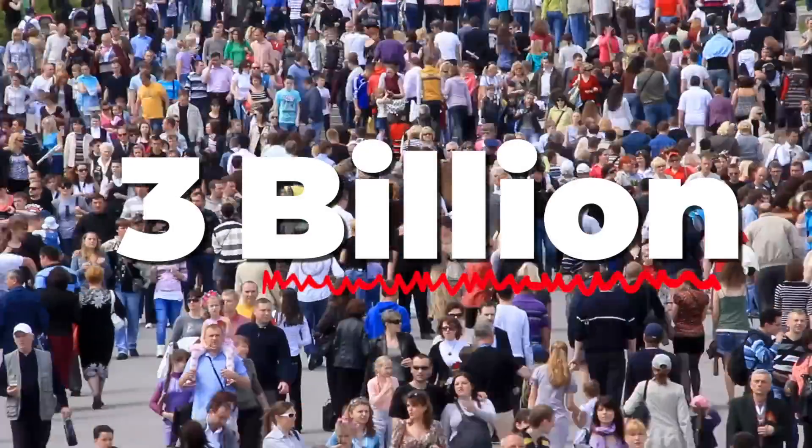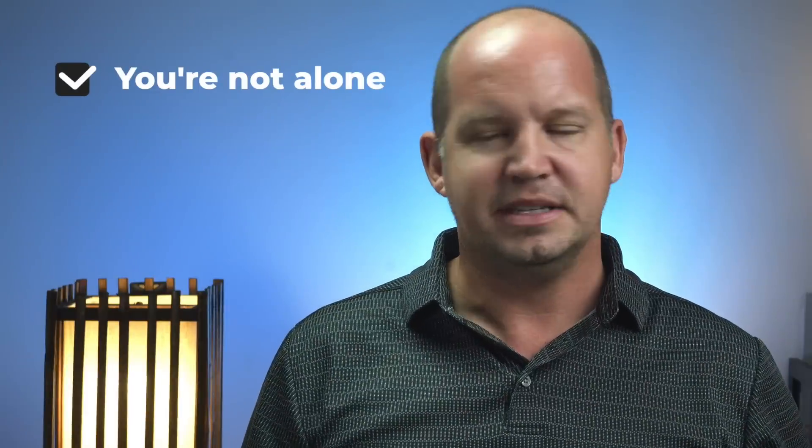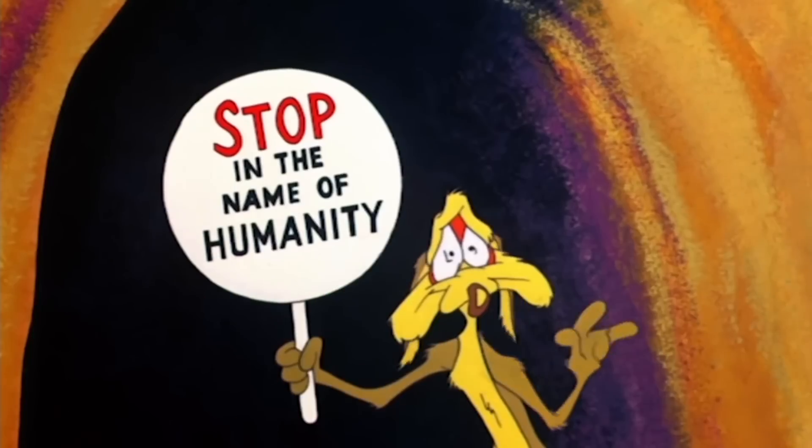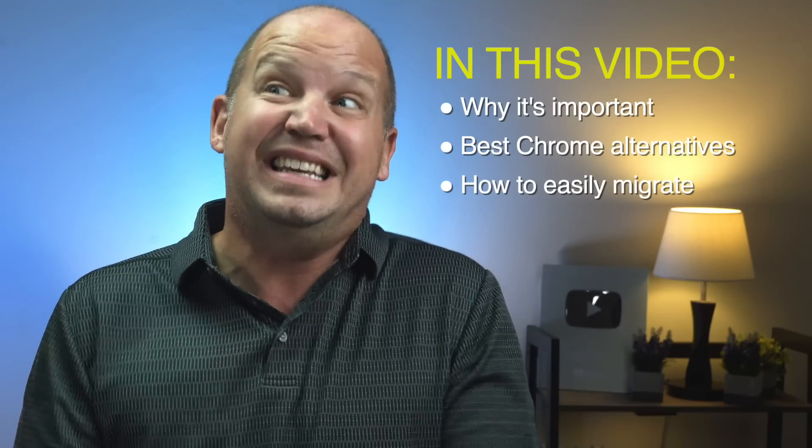If you're one of the three billion people still using Google Chrome as their main browser, first of all, you're obviously in good company, but secondly, please stop. Seriously, I'm gonna explain why this is so important, but what I really wanna show you is just how easy it is to move browsers and how much better your life will be when you break up with Chrome.